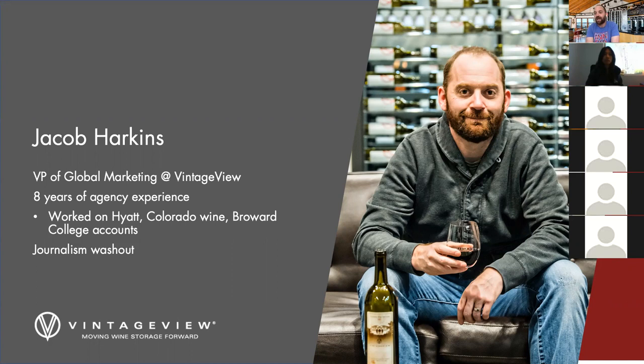Prior to that, I worked in the ad agency world. I owned my own ad agency and worked for a Boulder company called Good Oak Communications. I've worked on a number of accounts doing creative strategy, branding — Hyatt, Colorado Wine, Broward College accounts among a few. I've worked with tourism boards, the City of New Orleans, Seattle, and various. I'm also a journalism washout — I used to wake up every day, drink a lot of coffee, and write stories at deadlines for newspapers like the Telluride Daily News, the Aurora Sentinel, and other major Colorado publications. So I've got about 20 years of general experience in content and messaging.